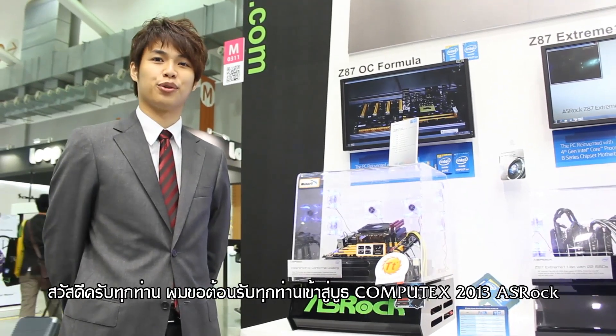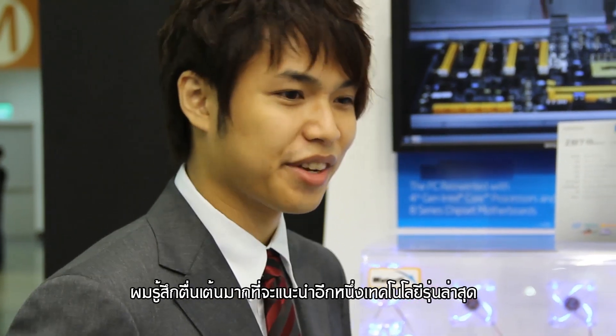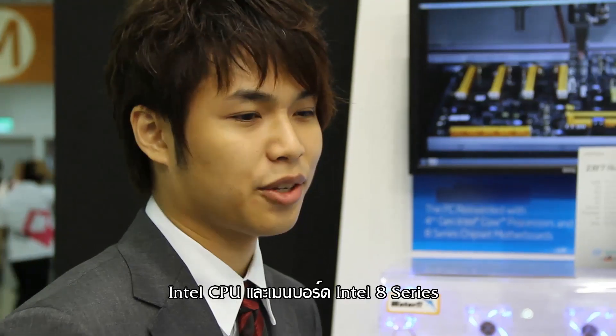Hello everyone, welcome to Computech 2013 ASRock Booth. Today I'm very excited to introduce the latest technology of Intel hardware CPU and Intel A-Series motherboard.